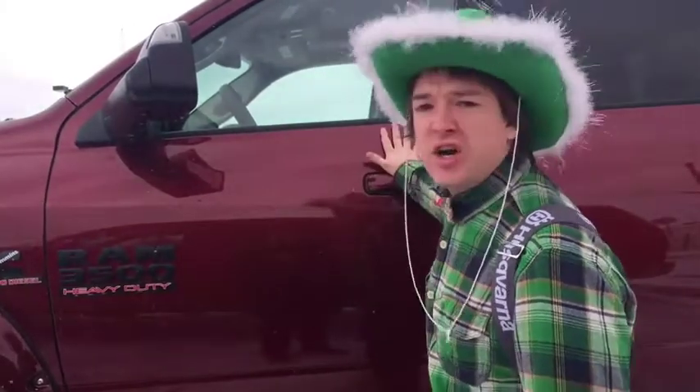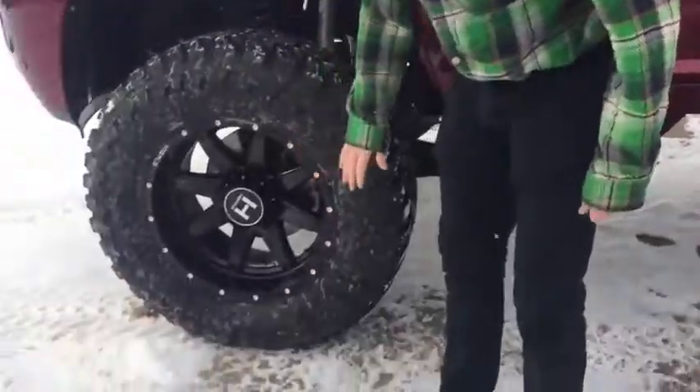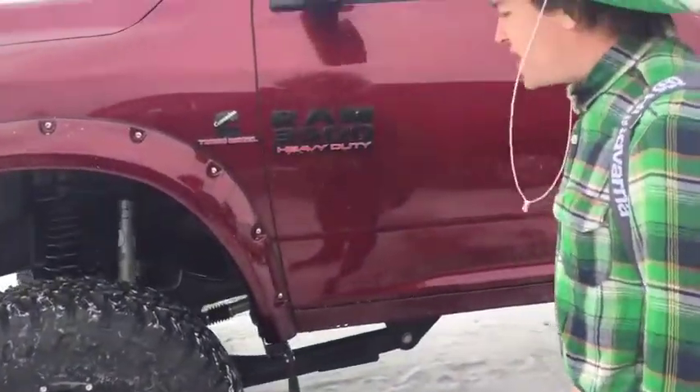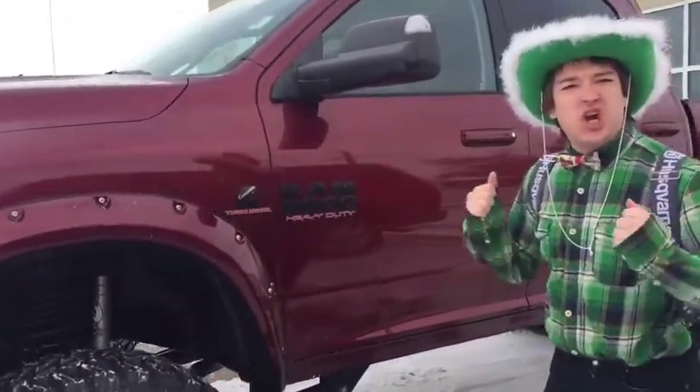This sucker is freshly built. We've got some beautiful hostile rims, some wicked tires, some nice black badging. Let's take a look at what makes this truck look so mean.